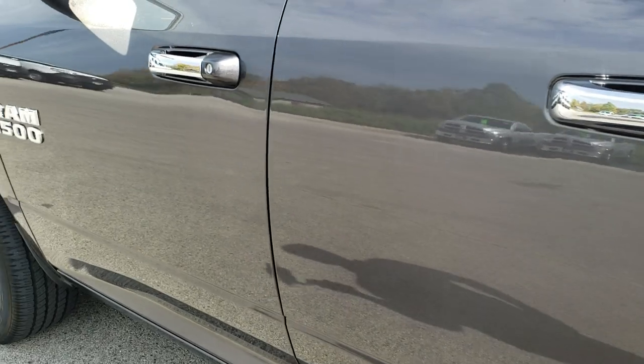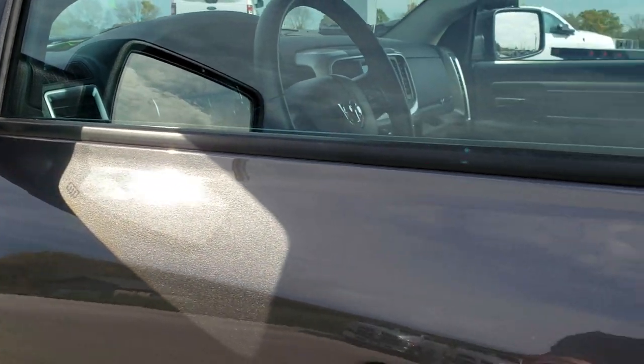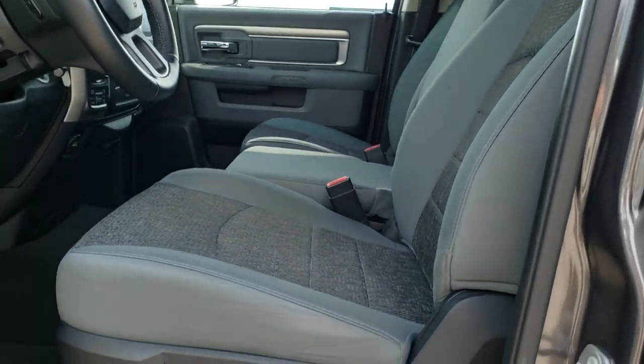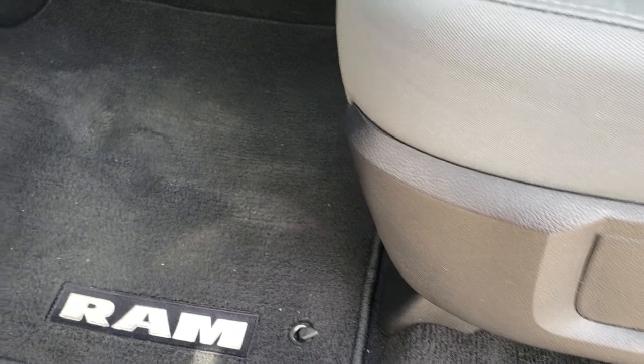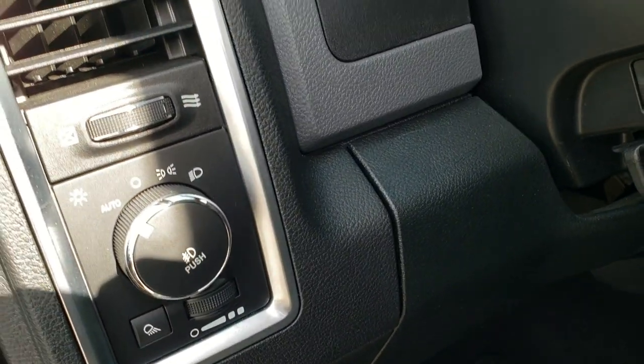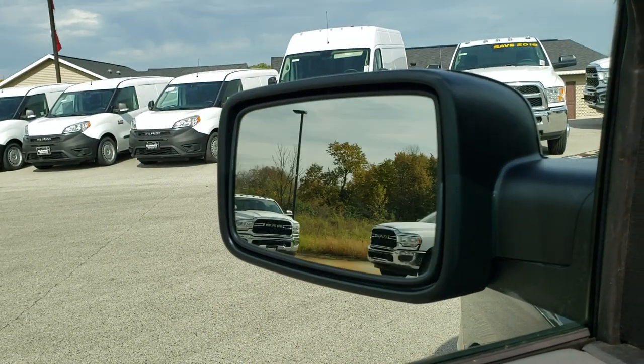Down the rest of this side, no dents, no dings. It does have the heated power mirrors with the built-in directional signals. Inside, the Big Horn package gives you the gray cloth interior. Power driver's seat — no rips or tears on that. Factory floor mats are out. Has auto headlamps, power windows, power locks, power mirrors, and the power fold-in mirrors.